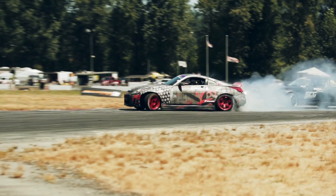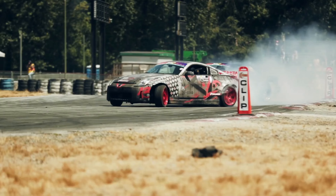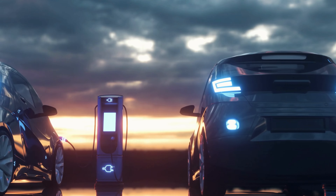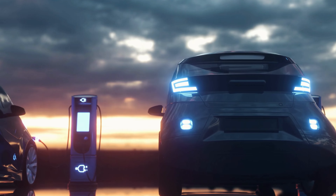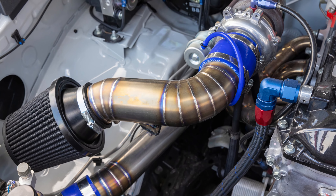The sleek design seamlessly integrates with your Tundra's aesthetics, exuding a captivating presence on the road. Prepare to be amazed as Spectre takes your driving experience to new heights. Buckle up and embrace the force of nature that awaits you with Spectre's Tundra Cold Air Intake.